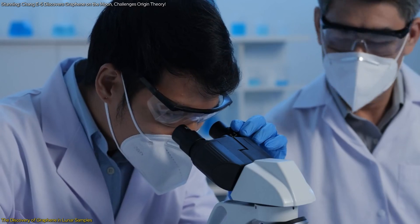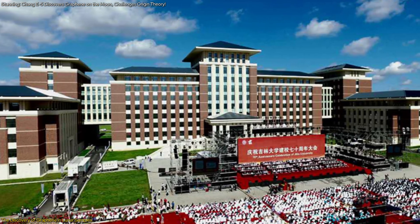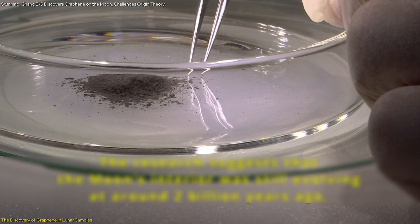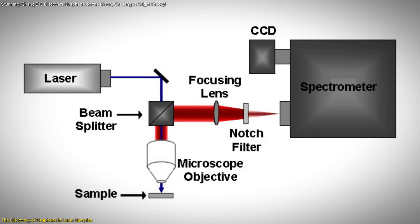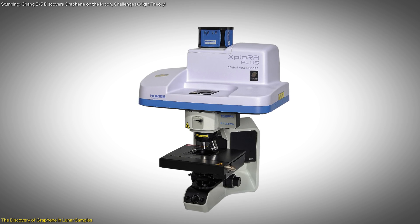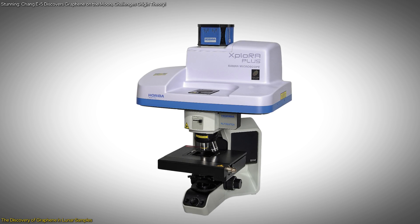The Chinese research team, led by scientists from Jilin University, employed a combination of sophisticated techniques to analyze the lunar soil. One of the primary methods used was Raman spectroscopy, a powerful tool for identifying the molecular composition and structure of materials.